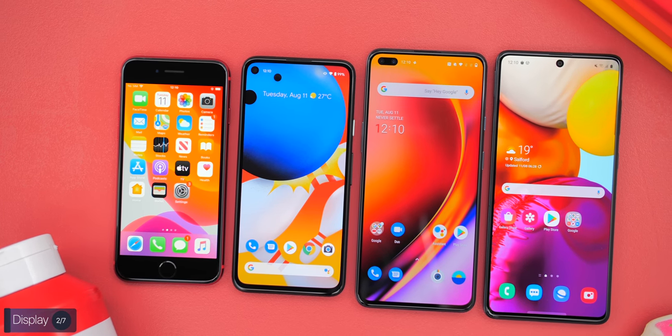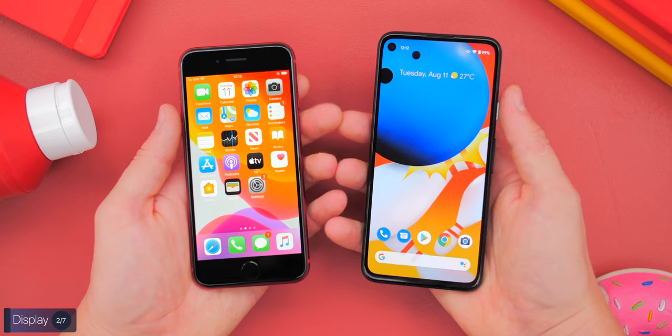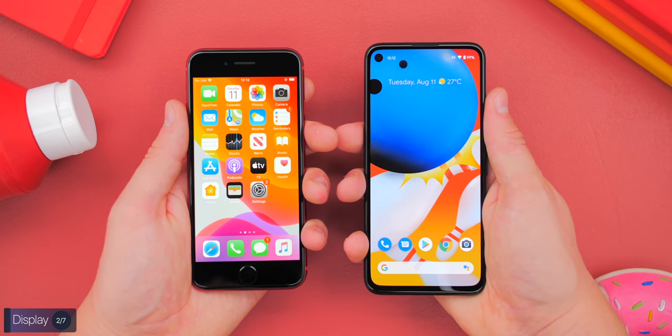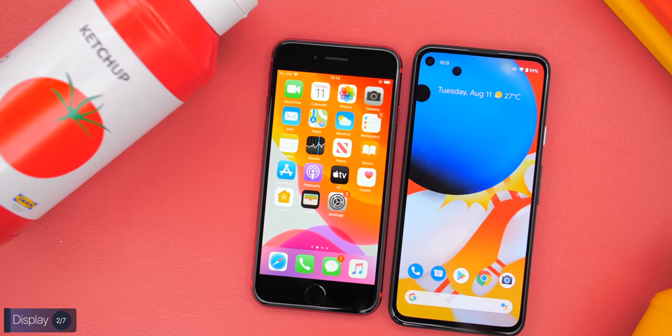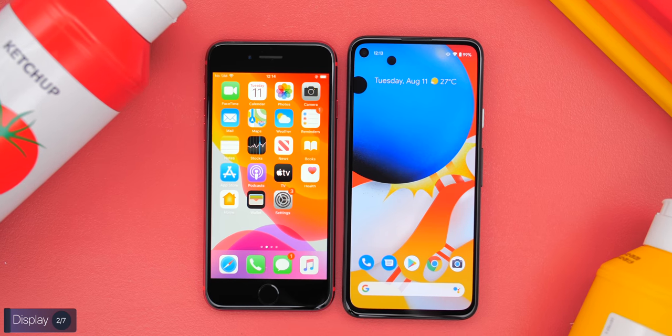Moving on to the display — all of these phones have a very good display panel. There's not a single phone I wouldn't recommend because of a bad display. However, the biggest difference is when it comes to size. If you're looking for something small and compact, the iPhone and the Pixel are the best options. They're about the same size, though the Pixel 4a is only a tiny bit bigger — but the display size difference is quite noticeable.